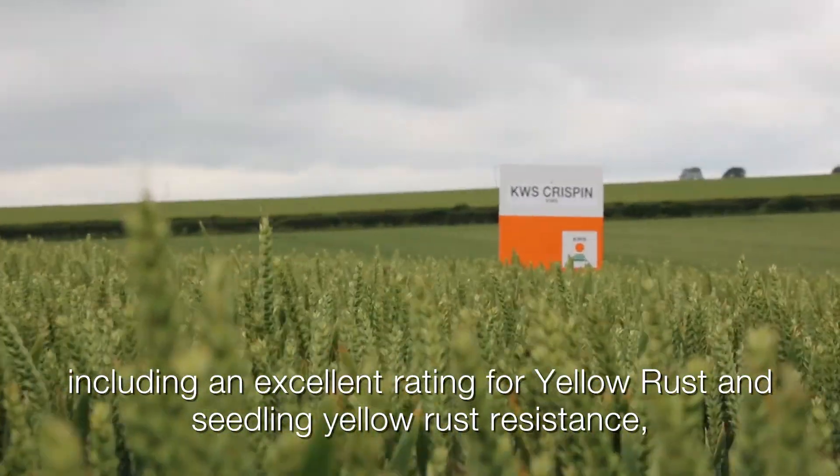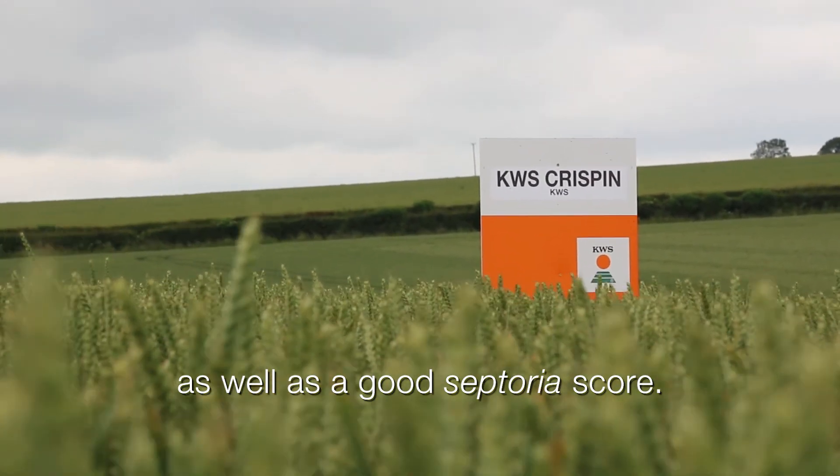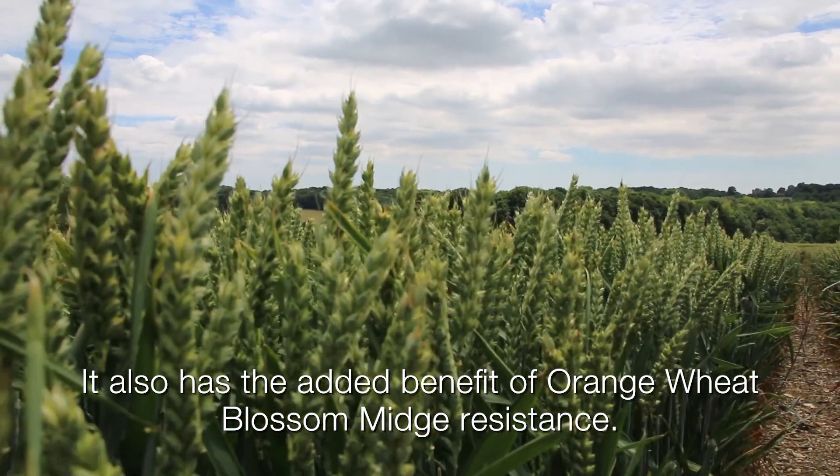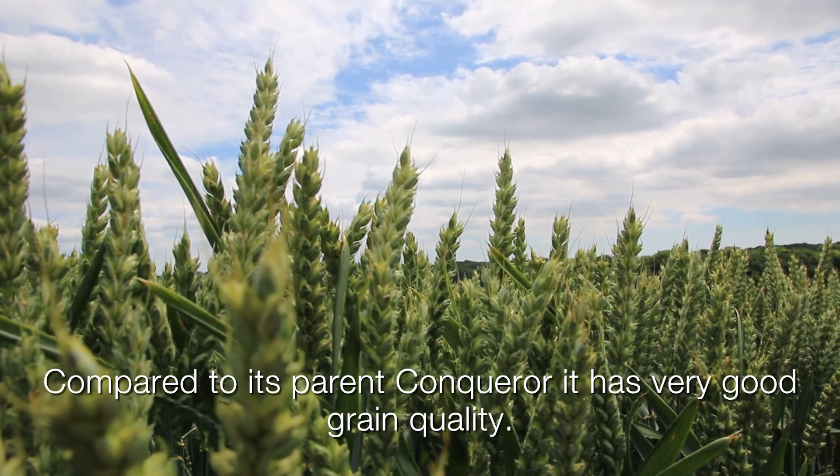KWS Crispin includes an excellent rating for yellow rust and cereal yellow rust resistance, as well as a good septoria score. It also has the added benefit of orange wheat blossom midge resistance. Compared to its parent Conqueror, it has very good grain quality.